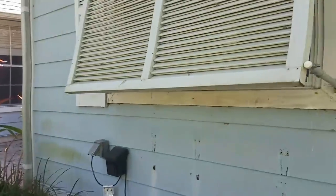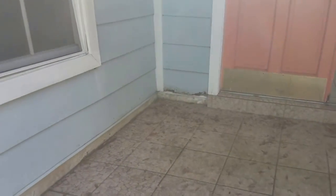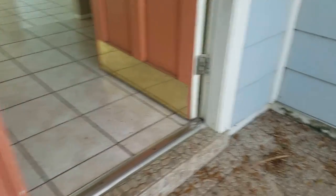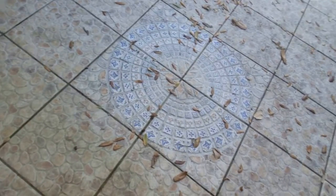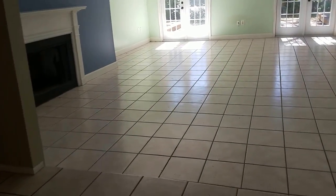I like the Bahama shutters — it gives a nice look. You've got double doors as you come in. There's more of that rot down low. Another cool mosaic right there as I walk in. Tile. Giant open air room.